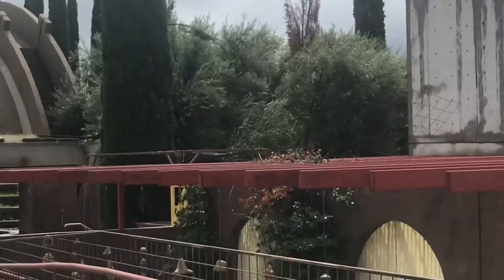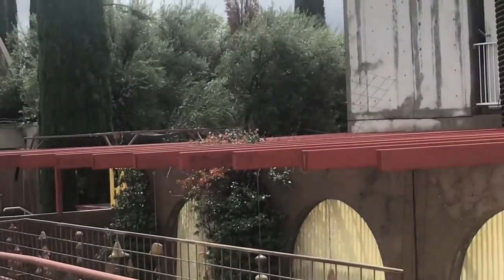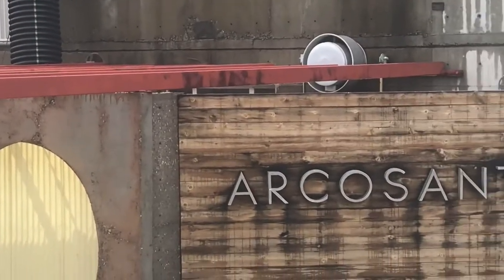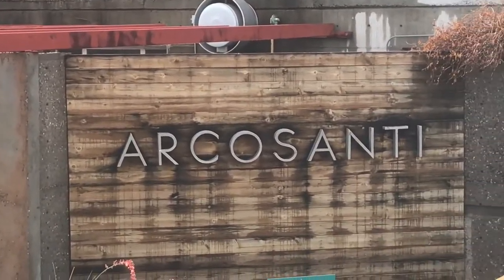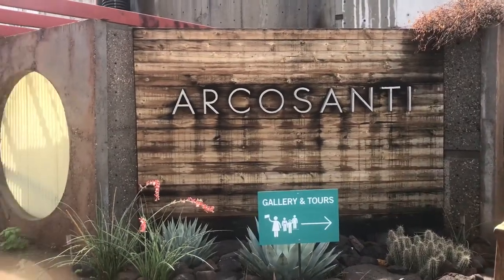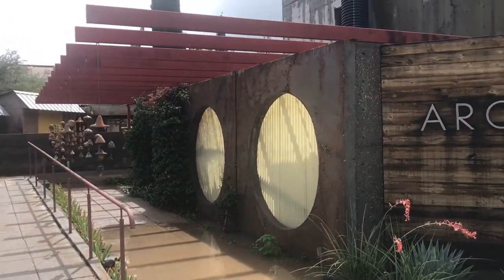Best known for funding his projects through the sale of bronze and ceramic bells, other funding sources were added to the mix, including workshops, educational retreats, event hosting, and private donation. At Arcosanti, there are even rooms available for nightly rental through Airbnb.